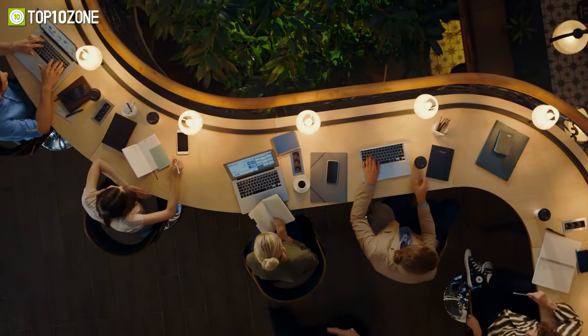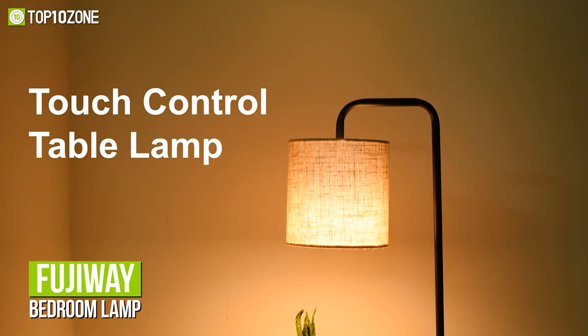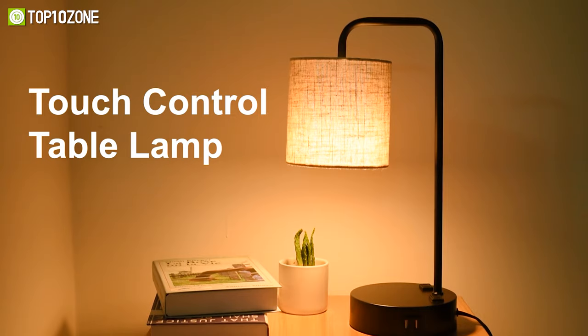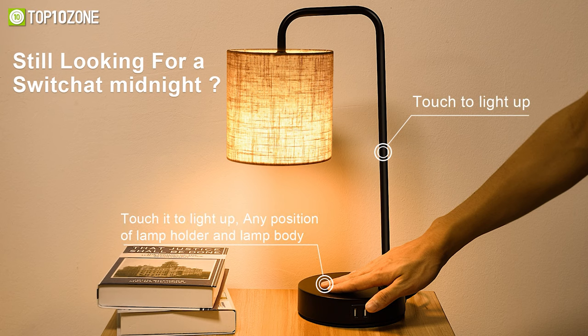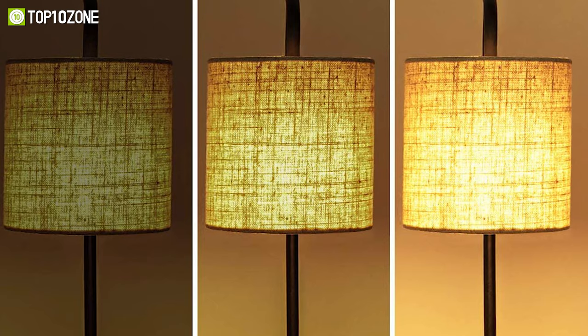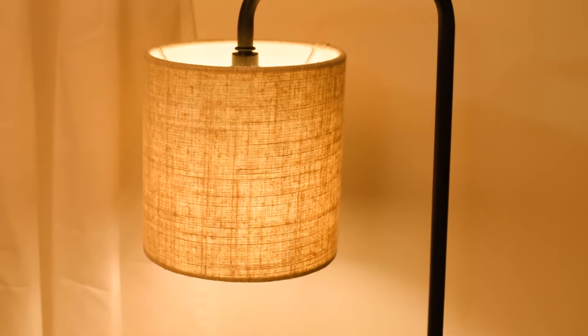Modernize your office or living room's desk with stylish decor by using the Fujiway, a bedside USB touch-controlled table lamp that not only looks elegant but also works like magic. You can control its three lighting modes from low, medium, to high just by tapping any section on the metal base or handle. Its low mode is suitable for midnight, medium for daily use or decorative lighting, and the high mode is bright enough as a reading lamp for studying, working, or any task lighting.